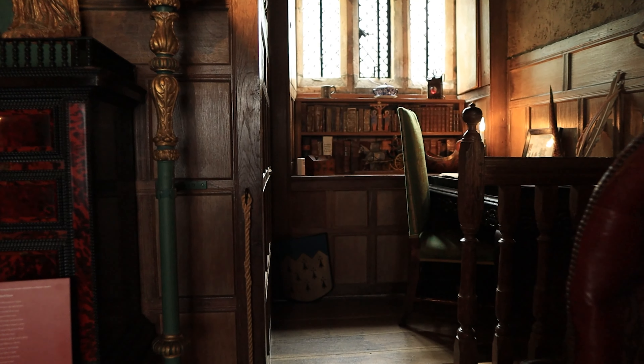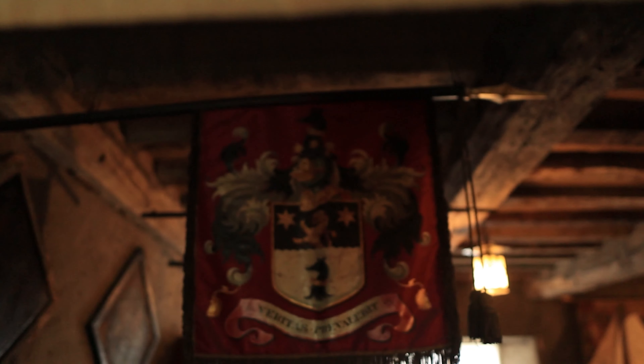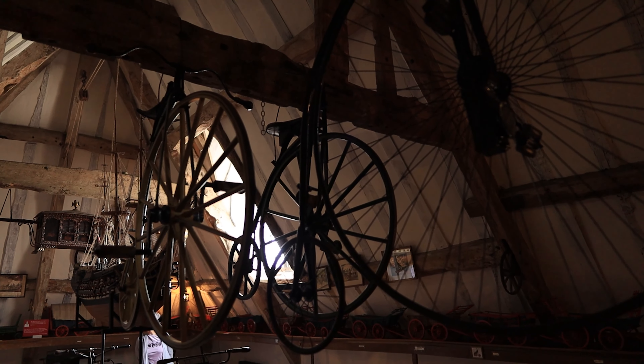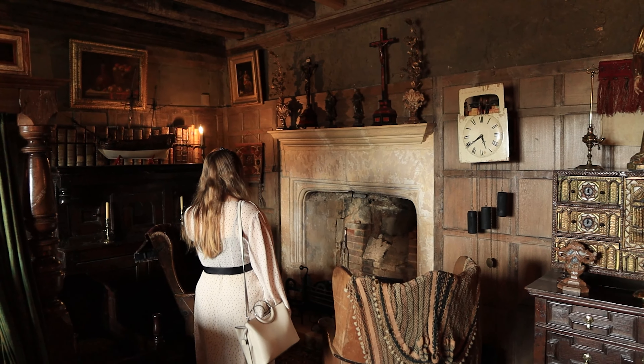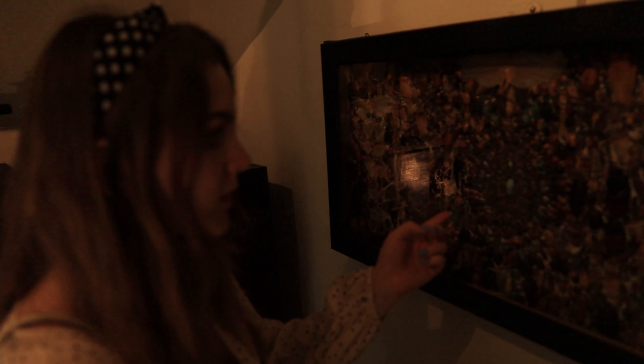I'd like to show you a little hidden gem now that is actually very close to Broadway Tower, and that is Snowshill Manor. This is my personal favourite hidden gem that we found. It's an old house that was home to a man called Charles Wade in the 20th century. Charles Wade was a little bit of an eccentric — he spent pretty much his whole life collecting anything and everything, from real Japanese samurai armour to hundreds of bicycles, musical instruments, and all of it is inside this house.